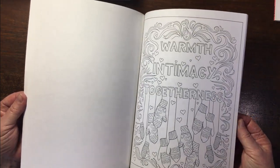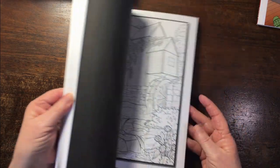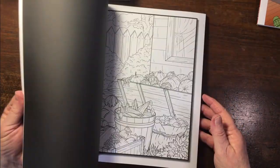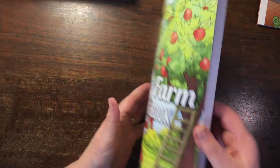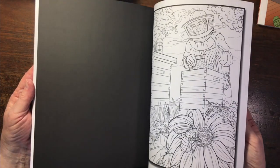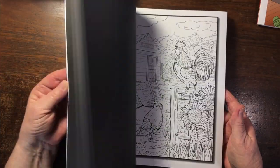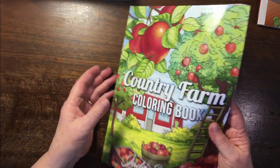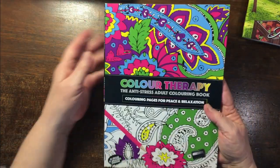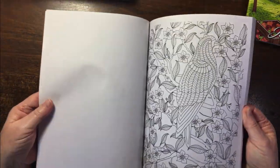Then there's the Jade Summer Country Farm, which has double images — most of you have probably seen this. I have colored something in here. I also have this one as a PDF and probably printed out a page and colored it. Then a Color Therapy book — one of the first books I bought. It's not really my style, but I like bringing it out when my grandchildren visit and I don't mind if they go outside the lines.